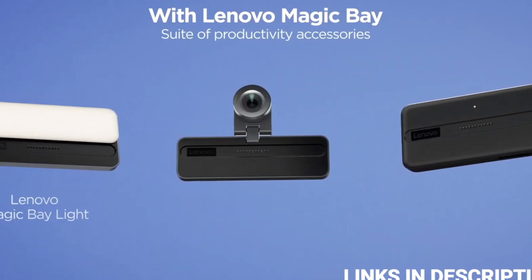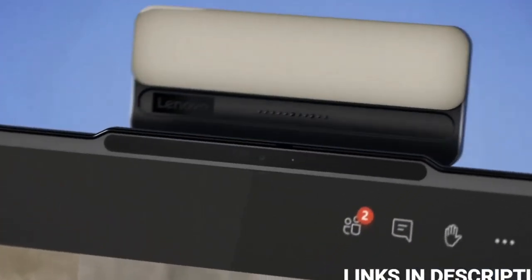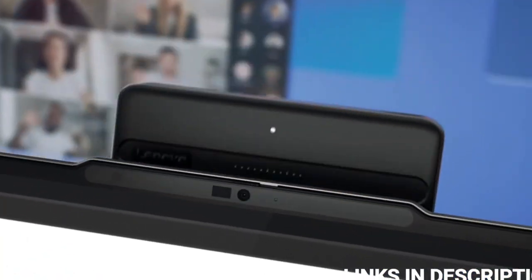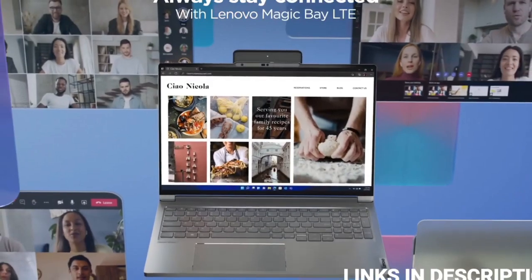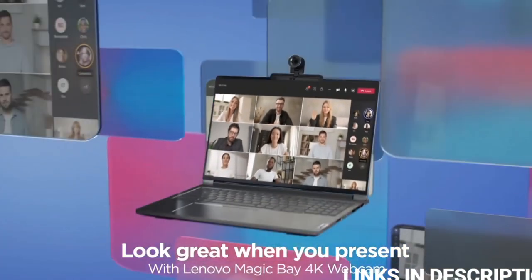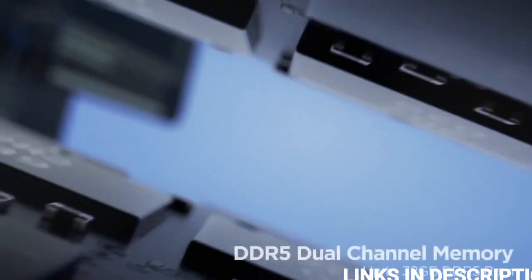Some examples include a Magic Bay 4K Webcam, Magic Bay Lite, and Magic Bay LTE. Each of these accessories can be snapped onto the top of the laptop just as a keyboard snaps onto the bottom of a 2-in-1 tablet. It's a fascinating idea, especially since there is no good way to build a 4K webcam or ring light into the top bezel of your laptop.